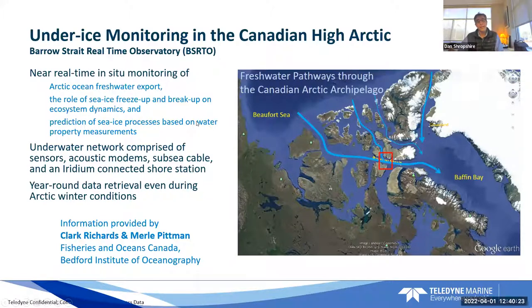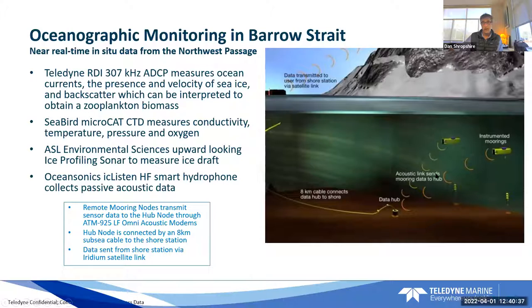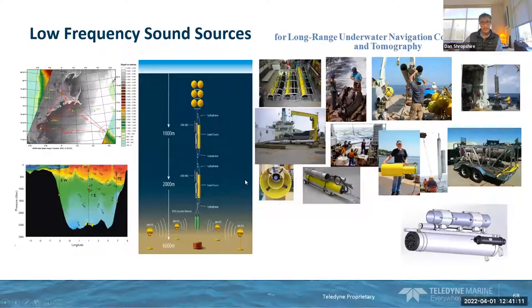Another interesting application: using both RDI and Benthos technology to look at ice buildup in the Barrow Strait in Canada. There's a data hub at the bottom plus a couple of subsea moorings using an ADCP to measure current through the strait, a microcat CTD, and an upward-looking ice-profiling sonar to look at ice drift. The whole purpose is to see when this strait freezes over and predict that for shipping. This real-time system constantly measures those parameters and was run by a group in Canada.